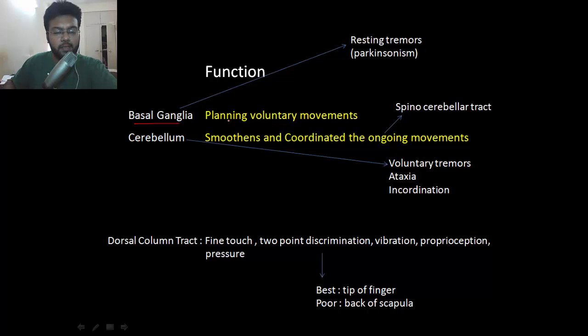Next is the function of the basal ganglia. It helps in planning voluntary movement — if I want to pick a bottle, it will help in initiating and planning the movement beforehand. If you lesion the basal ganglia, you'll have difficulty in initiating movement; it will take a lot of willpower to even start movement, and you'll have resting tremors.